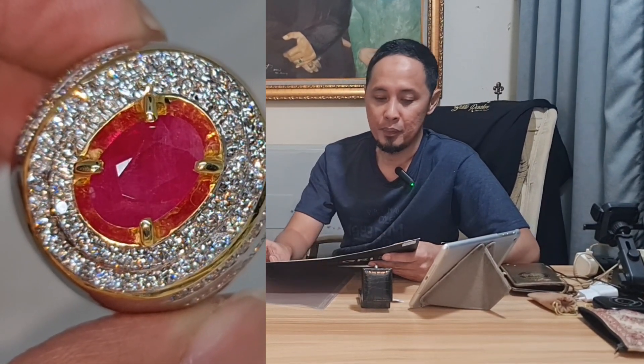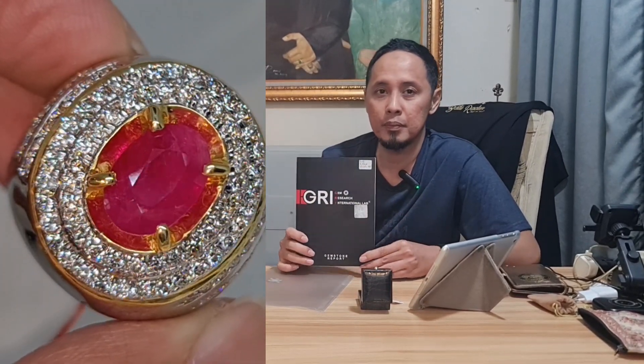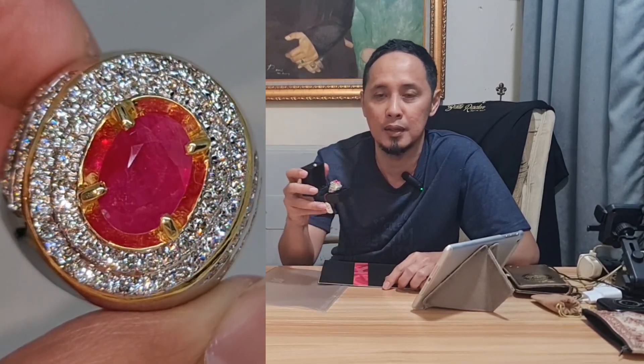Batu yang direview ini adalah batu-batu yang sangat berkualitas. Hari ini edisinya adalah batu Ruby from Myanmar Burma. Disini beratnya di 3.37 karat dengan warna red. Warnanya benar-benar sangat merah, dan disini benar-benar tertulis ada warna red di sertifikatnya. Batu ini sudah bersertifikat dari GR Lab yang berada di Jakarta dan batu ini juga sudah berbalut dengan ring emas berlian.